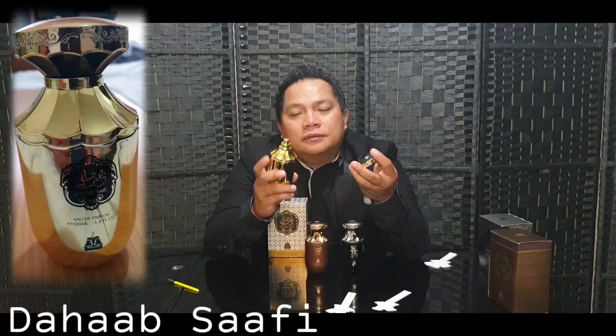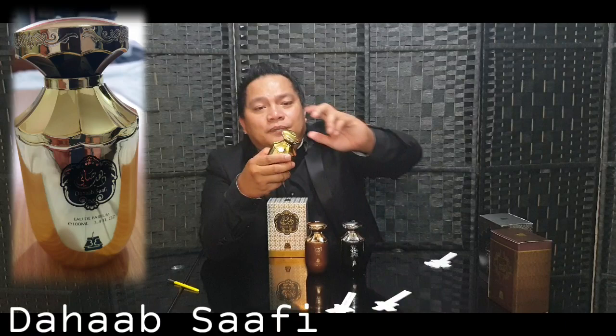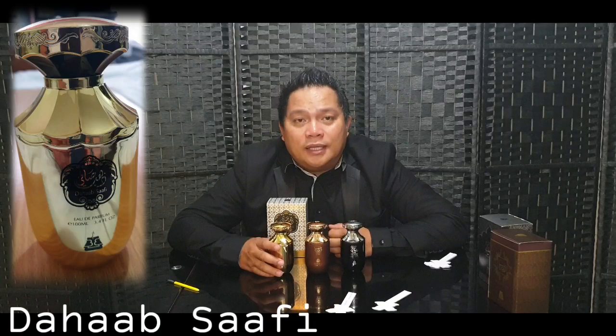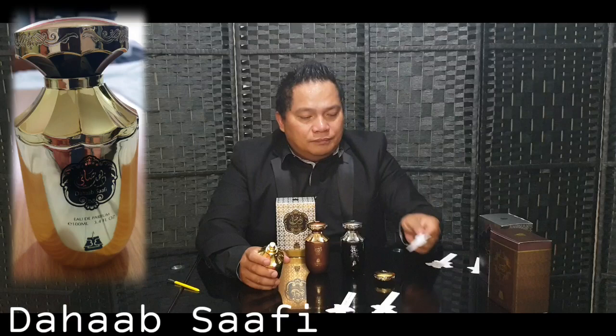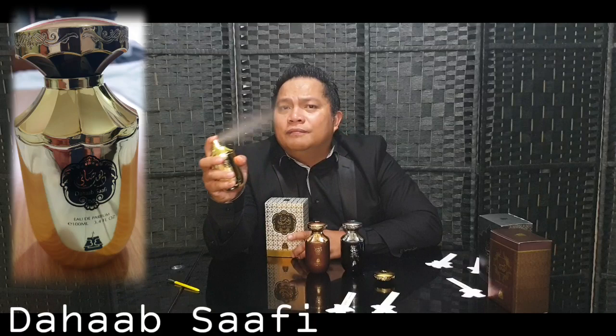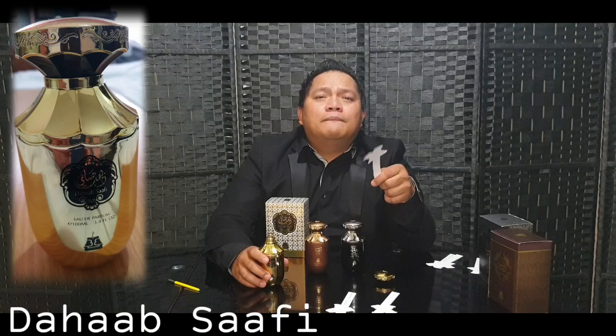The next one is Ahab Al Safi. This is the bottle — very elegant again, same style as the others, but this one is all gold from bottom to top, even the cap and atomizer. Everything is gold plated. This one is very sweet, with an iris sweetness. Let's check the atomizer — very smooth, sprays a lot of juice. Let's check the notes as it opens up.